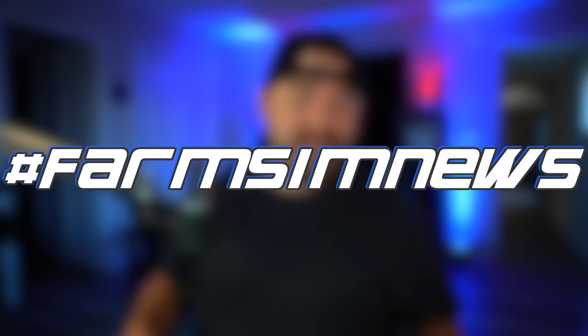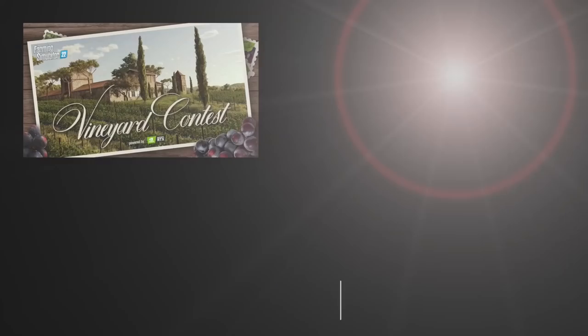Yo, what's going on everybody, DJ Goham here, welcome back to the channel. Today is the last day to enter the vineyard contest and to get Farming Simulator 22 on sale, and we've got seven modders to talk about today including the release date for the Pirard pack.